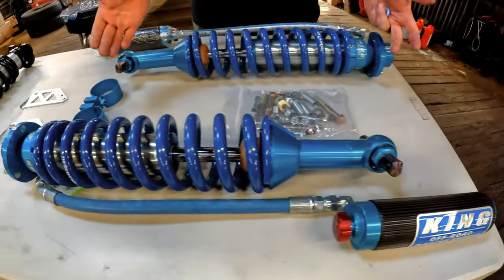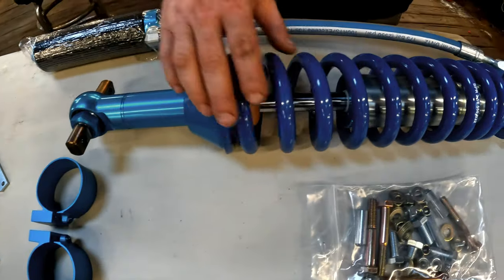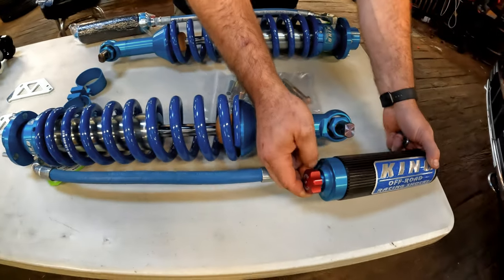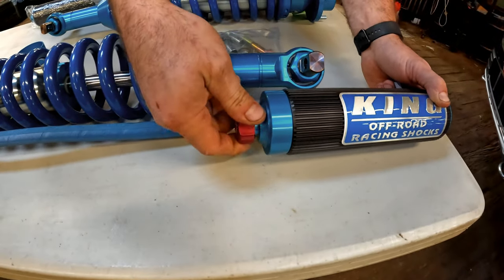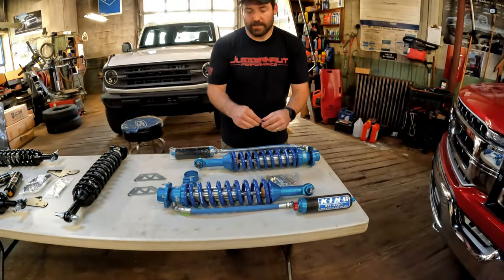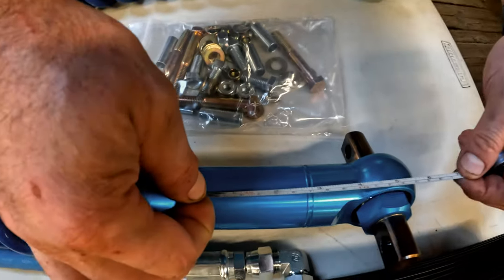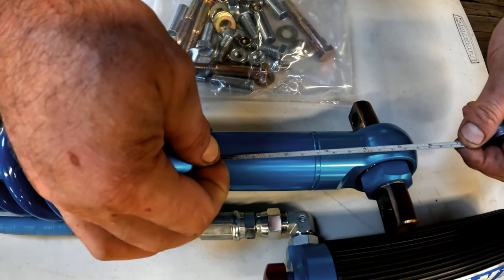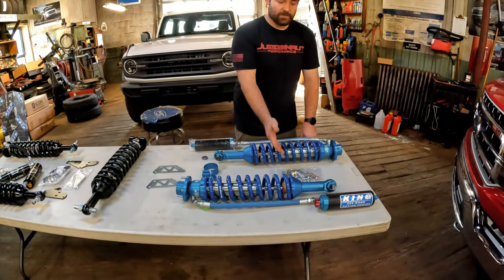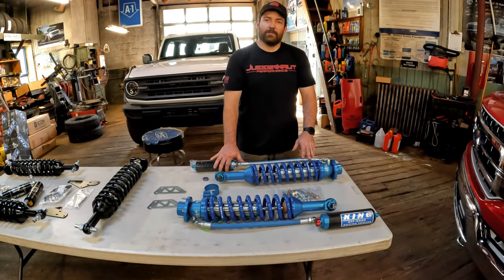Obviously the signature blue finish — top-notch everything as well. You've got finned heat-dissipating reservoirs. The adjuster knobs are actually a little bit bigger than the Icons, a little bit easier to grab — pretty noticeable. And there's a little bit more clearance here. You'll see it's a little bit over 6 inches — so there's about an inch, a little bit over an inch even, of extra clearance for tie rods and related products. Same top-quality hardware. Extremely nice pieces. Wouldn't hesitate to throw them on my Bronco at all.